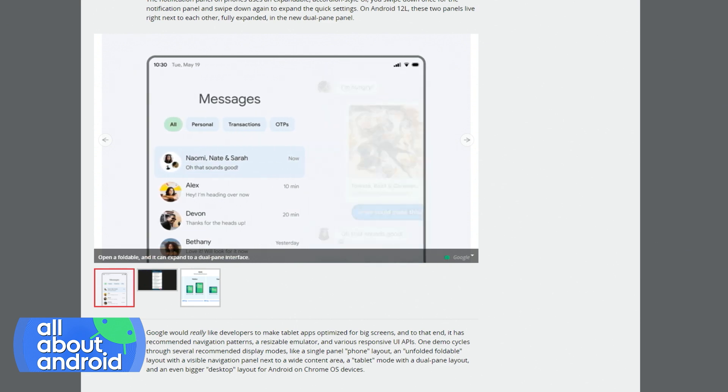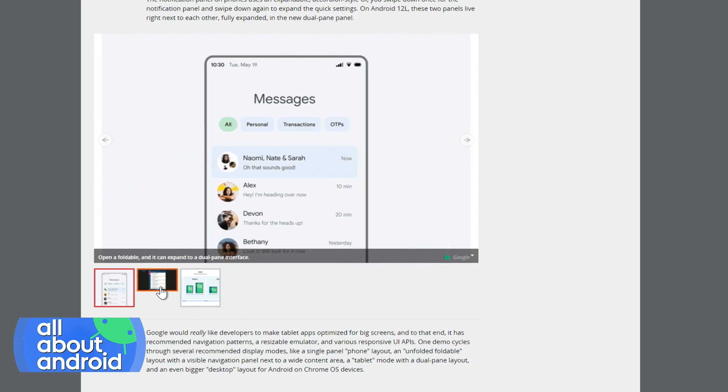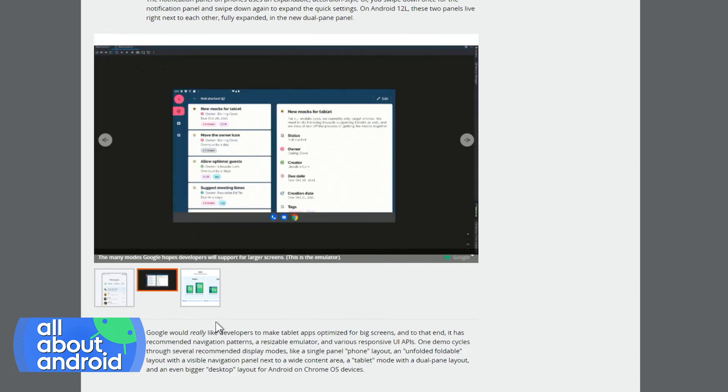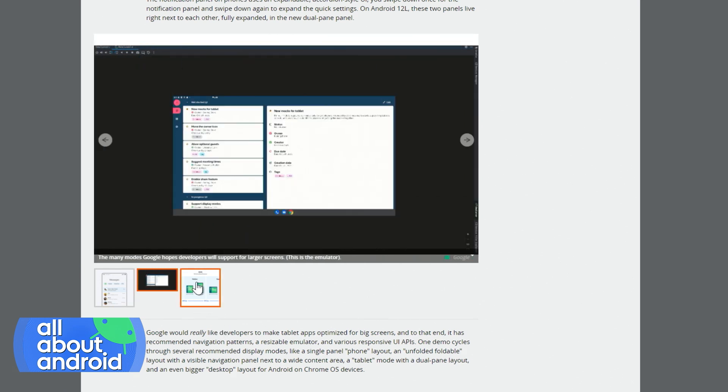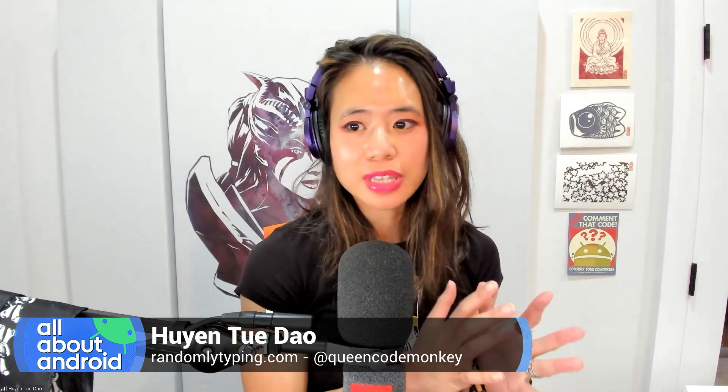One of my big questions is why so fast? There was like no time to breathe. It was like, here's your Android 12, it's official, and then a week later Android 12 is old news — we're working on this new thing called Android 12L. Why "L"? I think it's for large screens, because as Android devs, it's very apparent that Google really, really has wanted large screen development — foldables, tablets, and Chrome OS.